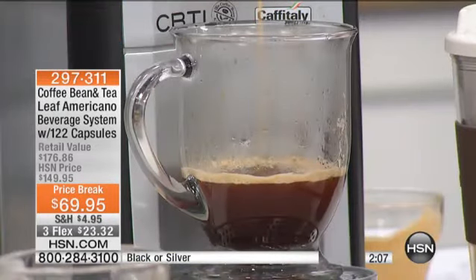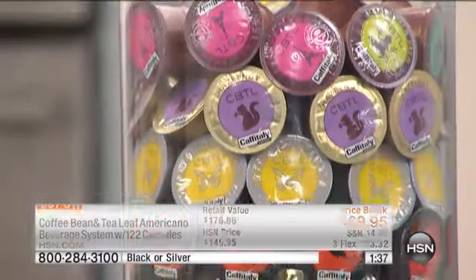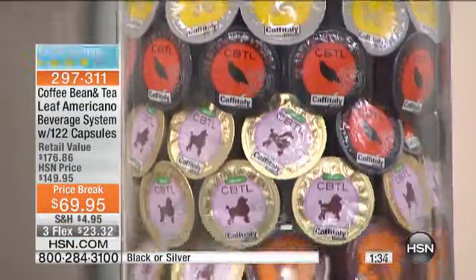The pods can be replenished on HSN.com or at big box retailers. The machine is offered in silver or black — the silver will be the first to sell out. It's an $80 value. You can see the hazelnut capsules, French vanilla decaf, Costa Rica, French brew, premium espresso, Viennese brew, house brew, and tropical passion tea capsules — a variety of coffees, blends, and tea.